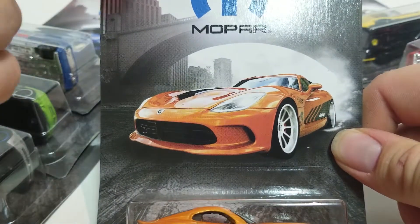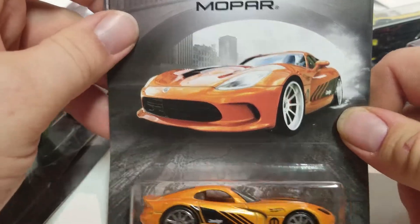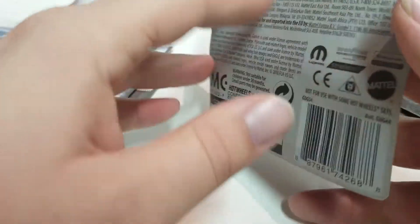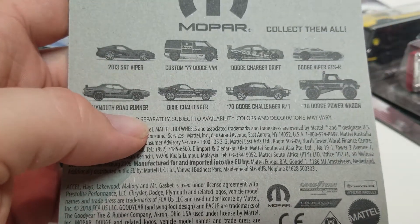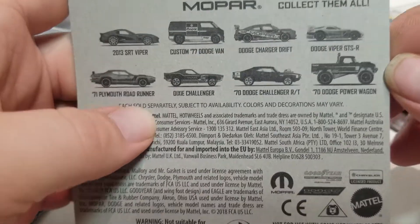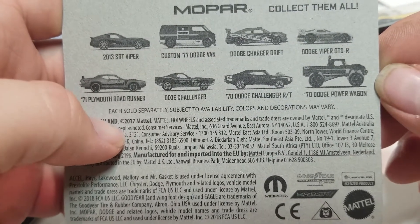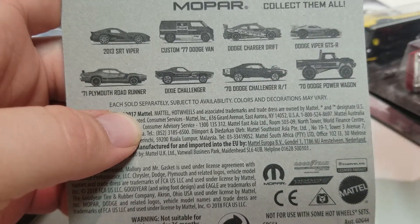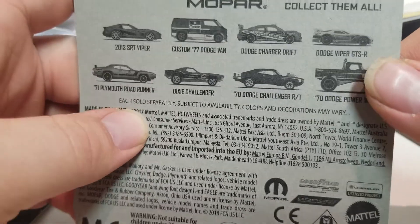Mopar is a bunch of car companies — Chrysler, Dodge, and maybe another company. Plymouth I think is owned by Dodge or in that family. Here's the back on these. I won't have to show you the back on each one because they're all the same. It says each sold separately, subject to availability; colors and decoration may vary. They put that on there because they do vary — sometimes you might get a little different color when they're printed, you get slight variation.